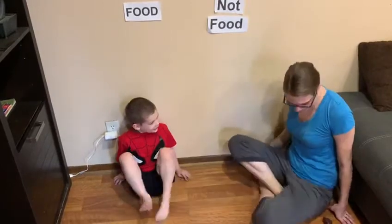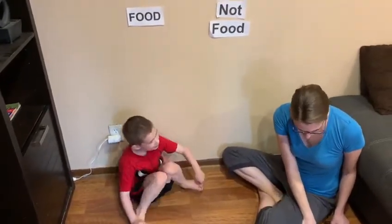Okay, Dex, are we going to move my helper? Okay, you're going to tell me which is food and which is not food.